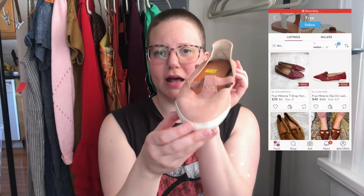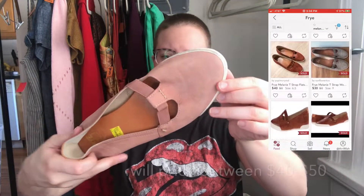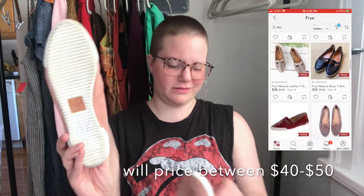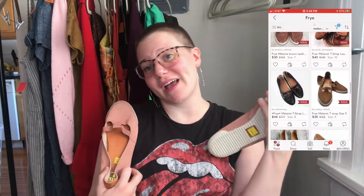This is another pair of Frye — just like Mary Jane flats in leather, a nice buck leather, very soft, and almost not worn at all. Those were my little treat splurge to resell.